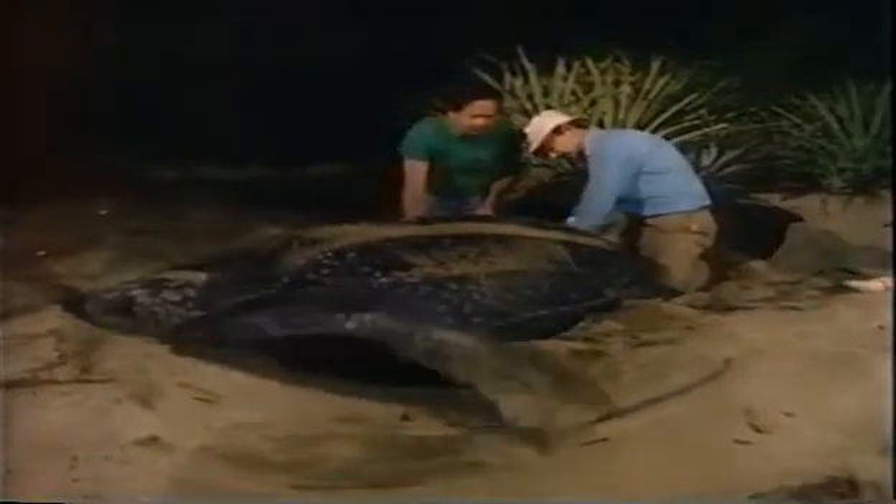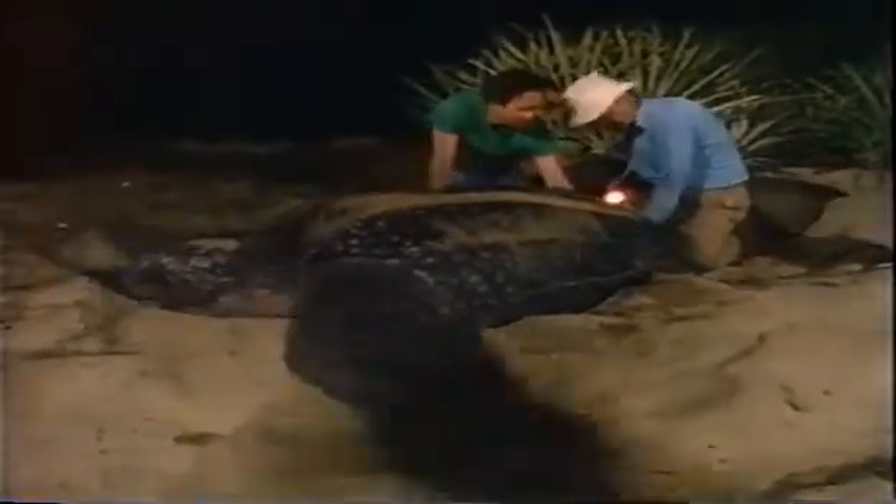Jim Spatilla is an animal physiologist from Drexel University in Philadelphia. Along with his colleagues, he's looking for a leatherback turtle. The leatherback is the largest extant marine reptile, and every year it makes a 2,000-mile journey to tropical Costa Rica from cool northern Pacific waters to lay its eggs.